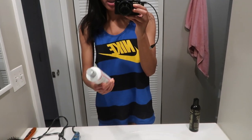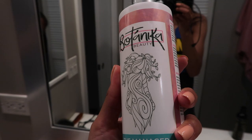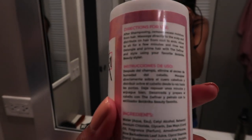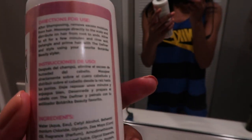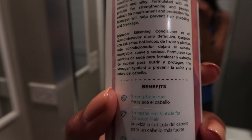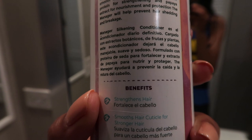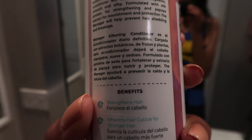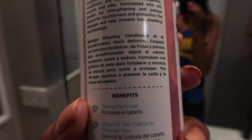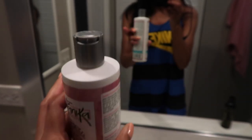For my conditioner, since I'm out of Moray, my dad bought me this one called Botanica. It seems like a really good product — he also got me the shampoo, which is sulfate-free. This conditioner is loaded with botanical fruit and plant extracts to help leave hair manageable, smooth, and silky. It's formulated with silk protein for strengthening, papaya extract for nourishing and protection, and it'll help prevent hair shedding and breakage.